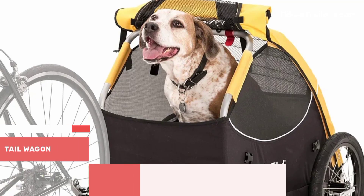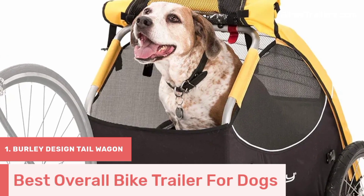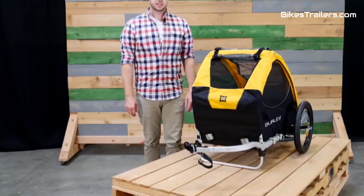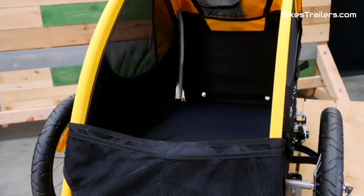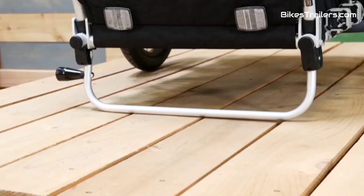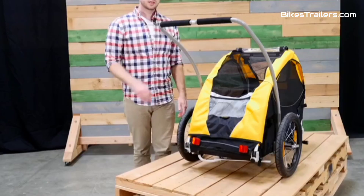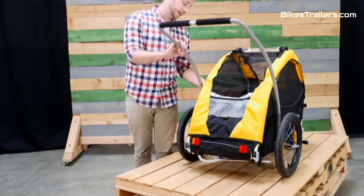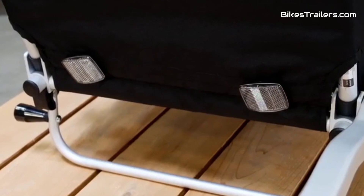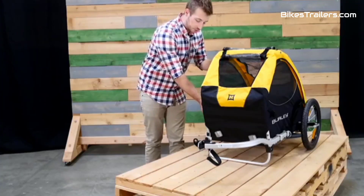Number 1. The Burley Design Tail Wagon Bike Trailer is the pinnacle of pet-friendly transportation, earning its title as the best bike trailer for dogs. This trailer offers a roomy and well-ventilated interior that keeps your furry friend comfortable and secure during rides. It excels in safety with a dependable harness system and UV-protected windows. The quick attachment and versatile design, which allows it to convert into a stroller or jogger, make it a top pick. For those who value their dog's safety and comfort, the Burley Design Tail Wagon is the ultimate choice for unforgettable rides with your canine companion.